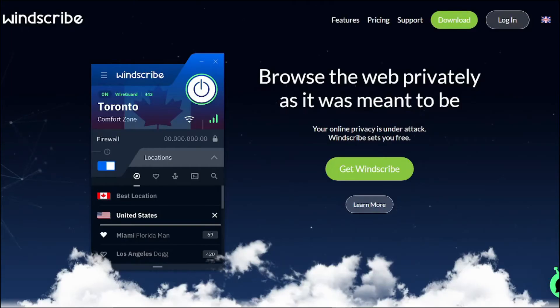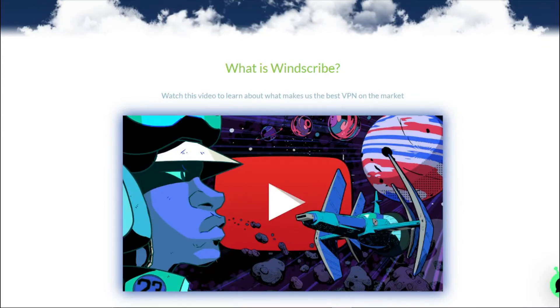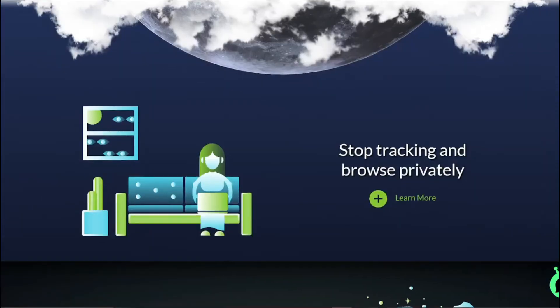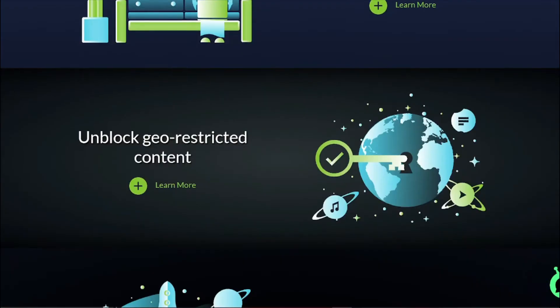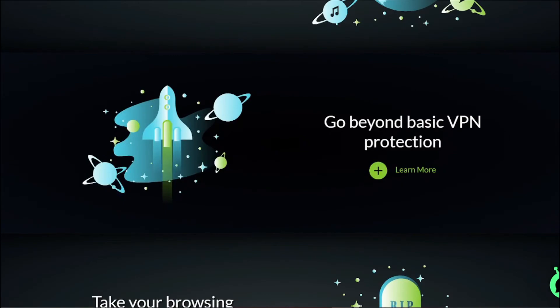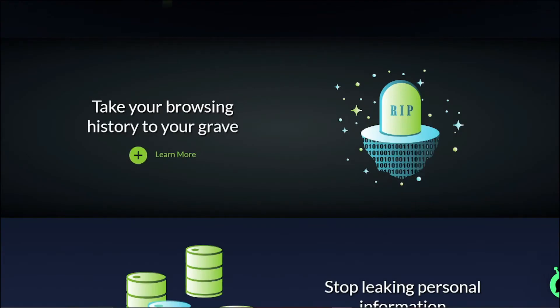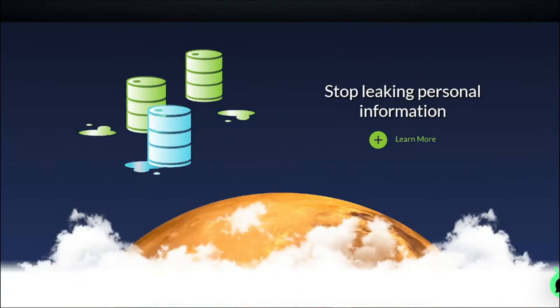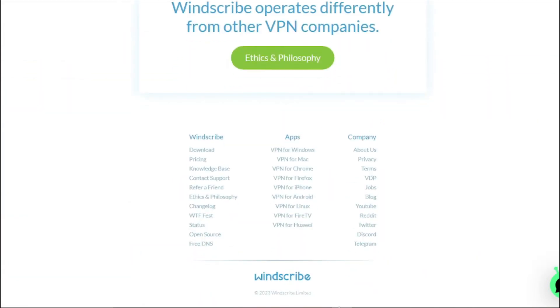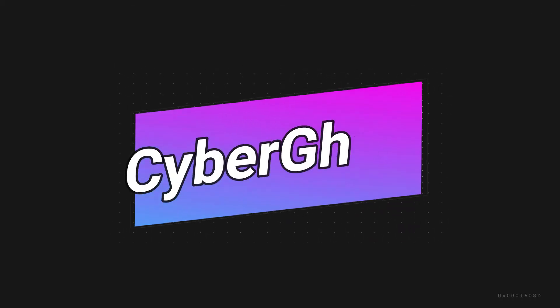Our fourth recommendation is Windscribe. Windscribe is known for its generous free plan, which includes up to 10 GB of data per month. It gives you unrestricted and private access to entertainment, news sites, and blocked content in over 69 different countries. It has a user-friendly interface and strong security features, making it an excellent choice for moderate users.